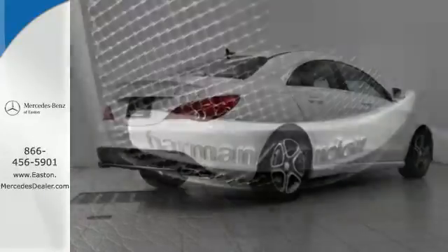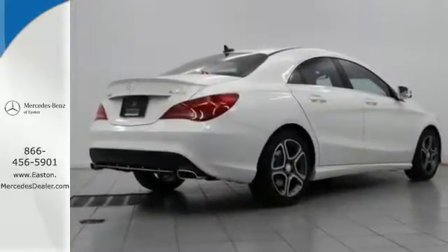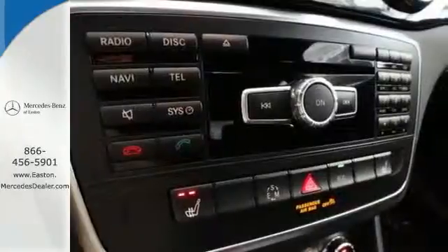Fitted with keyless entry, driver memory seating, multifunction steering wheel and Bluetooth, you won't need much else.